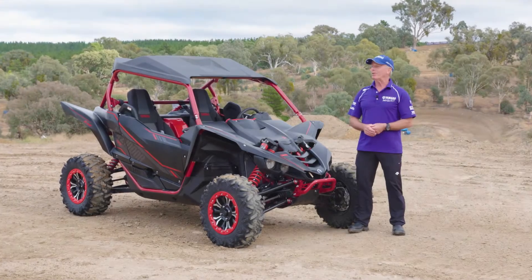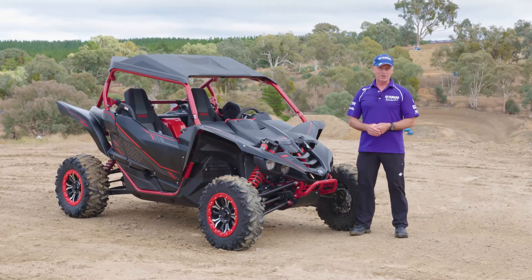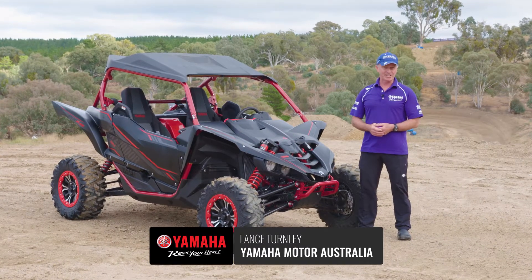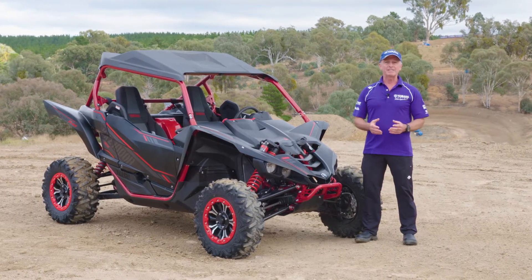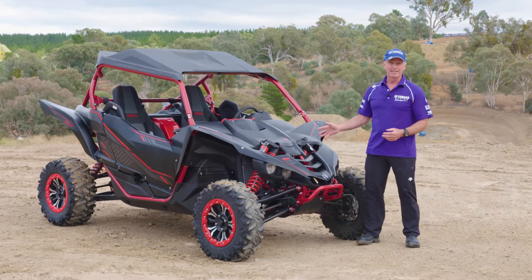We're here for the launch of the YAC Z1000R SSSE at the ACT Motorcycle Club track just outside the nation's capital. The reason we've chosen this location is because it demonstrates how versatile this vehicle is.